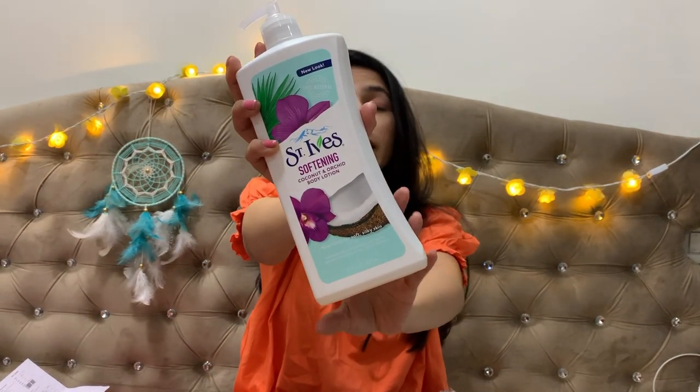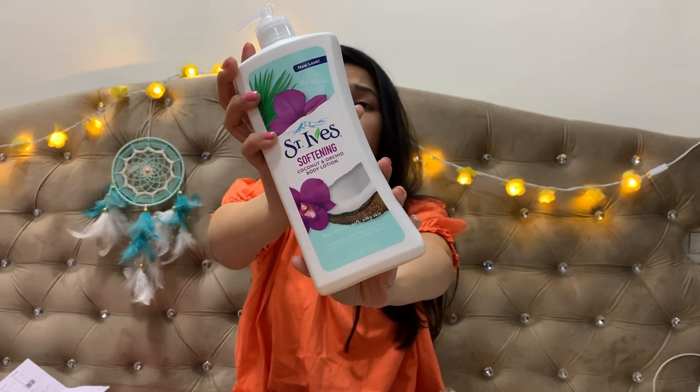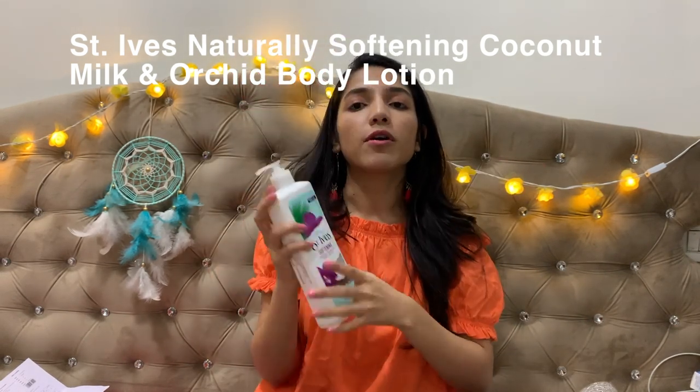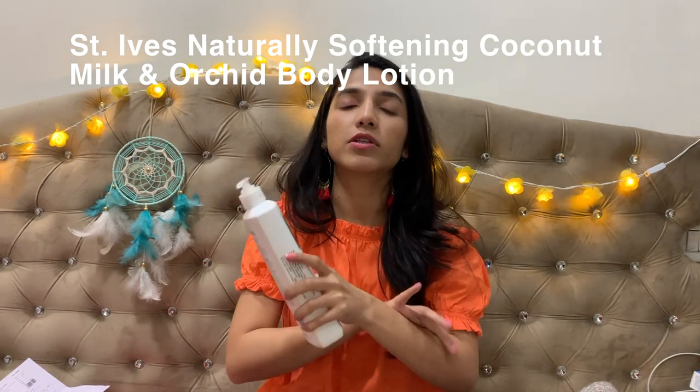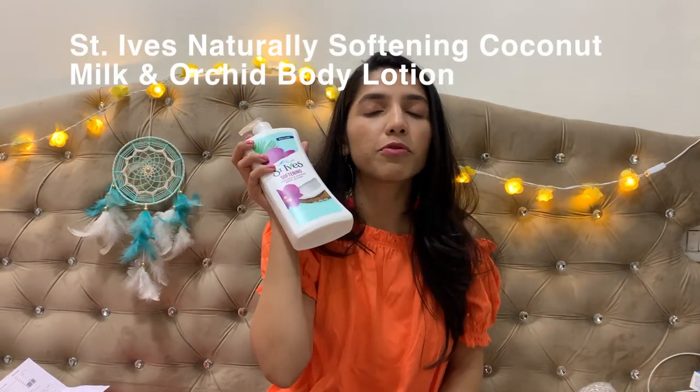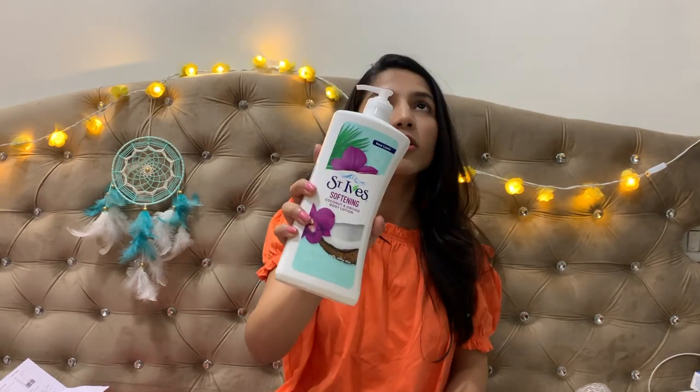The next product is a body lotion again by St. Ives — a coconut and orchid body lotion. It's paraben-free, dermatologically tested, and absorbs instantly into your skin, giving a non-greasy feeling. You're supposed to apply body lotion after a shower on damp skin so it absorbs well. Use it regardless of the season — summers, winters, or rainy season. Any body moisturizer works, whether it's Nivea, Vaseline, or Dove.